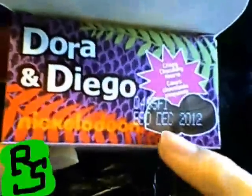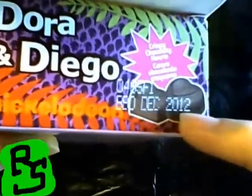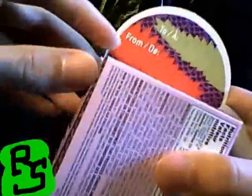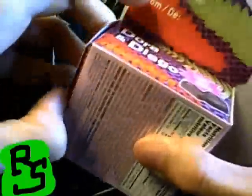You know what? Let's open it. Oh, there's the expiration date — best before December 2012. December 2012! That's well into next year. Alright, we are safe. I could probably review this all the way in 2012 around February.